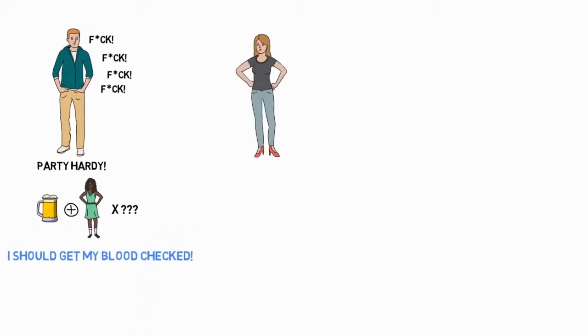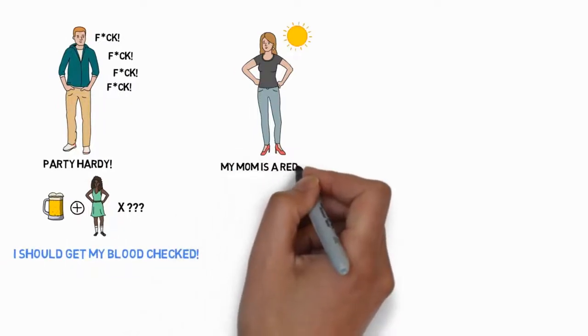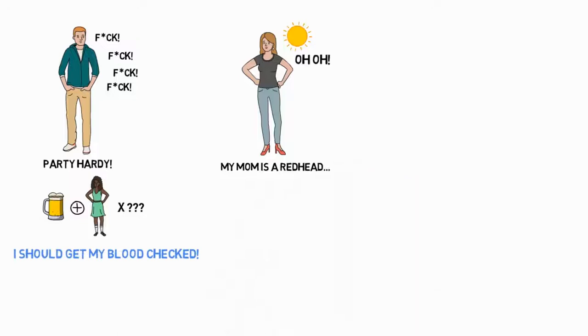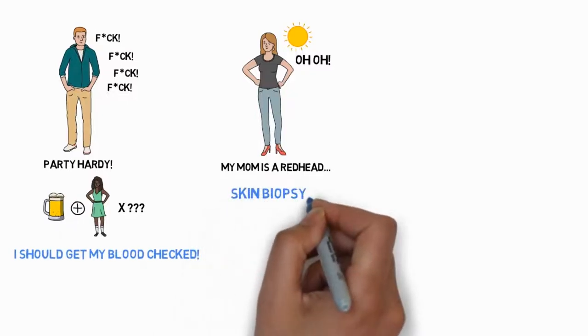This is Amber. Amber likes sunbathing — actually, she likes it a bit too much, especially given she's got some ginger genes in the family and her skin has sprouts and brown spots all over. In the middle of a hot summer, she notices one of her sprouts got darker, bigger and not surrounded anymore. She sees a dermatologist who orders a biopsy to exclude a dreadful thing called melanoma.